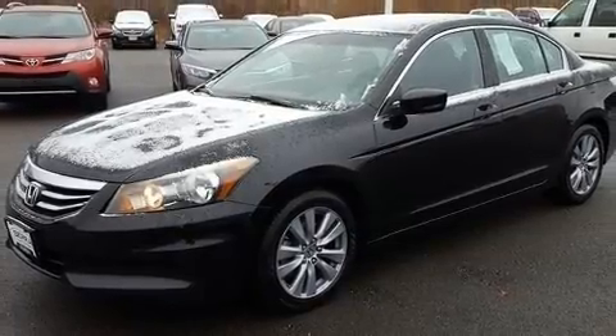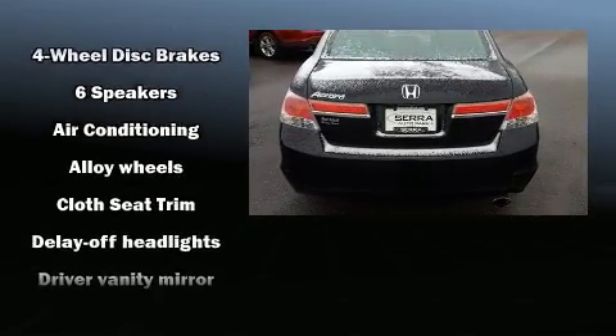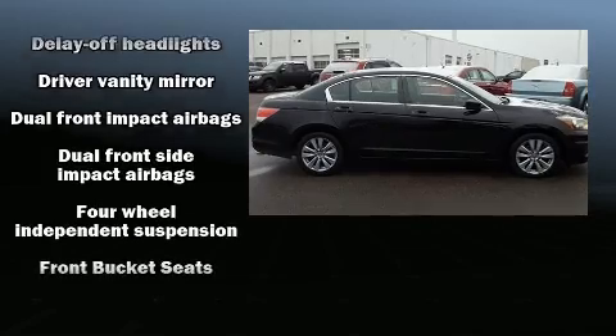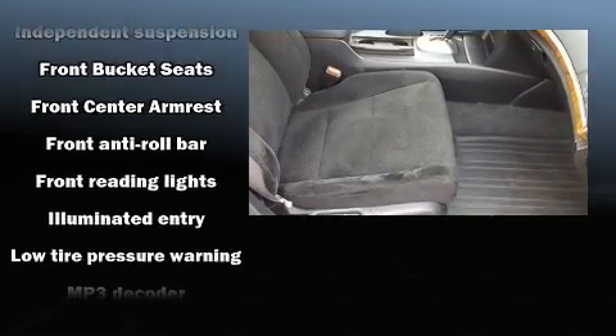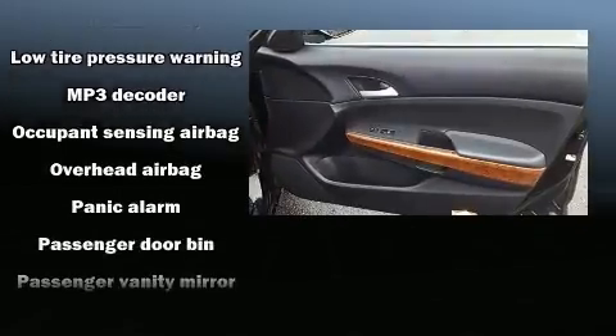Honda ensures the safety and security of its passengers with equipment such as head curtain airbags, traction control, a panic alarm, and four-wheel disc brakes with ABS. This car was designed with safety in mind, allowing you to drive with even greater assurance.